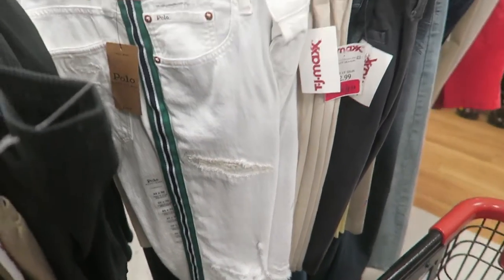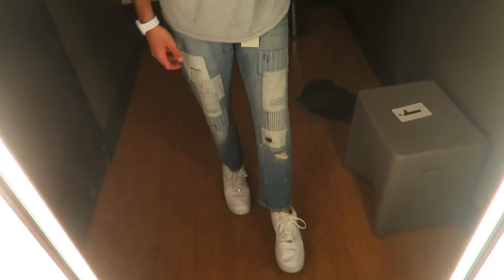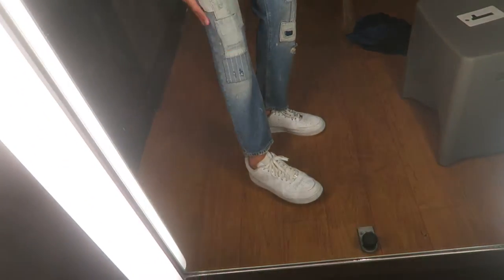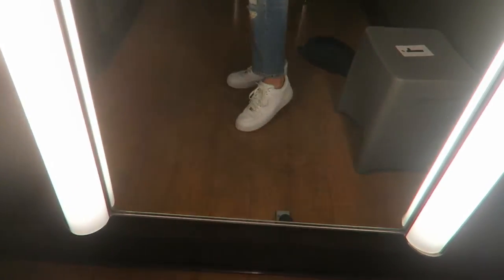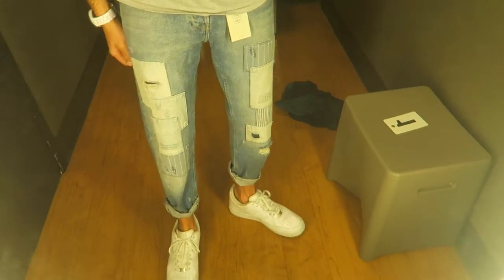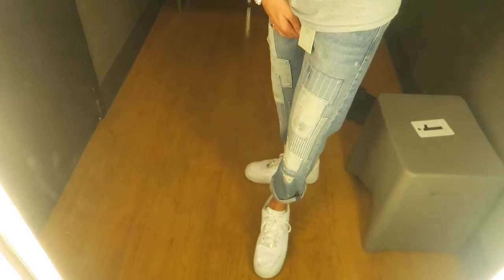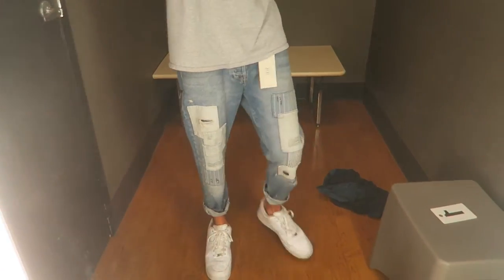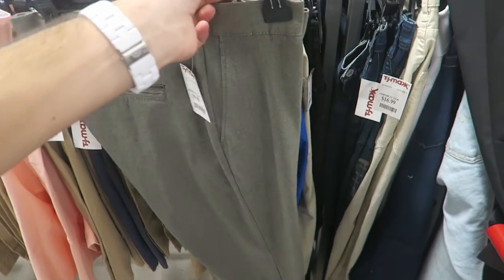Never seen this before — Polo denim jeans but with a track ribbon going down. Pretty unique, size 34/32, but no price tag. Unfortunately they're just too short, like floating. I know the cropped look is the new style now, but I'm just not feeling it. With them rolled up they don't look bad, but it's just not my style. The hunt for blue jeans continues.